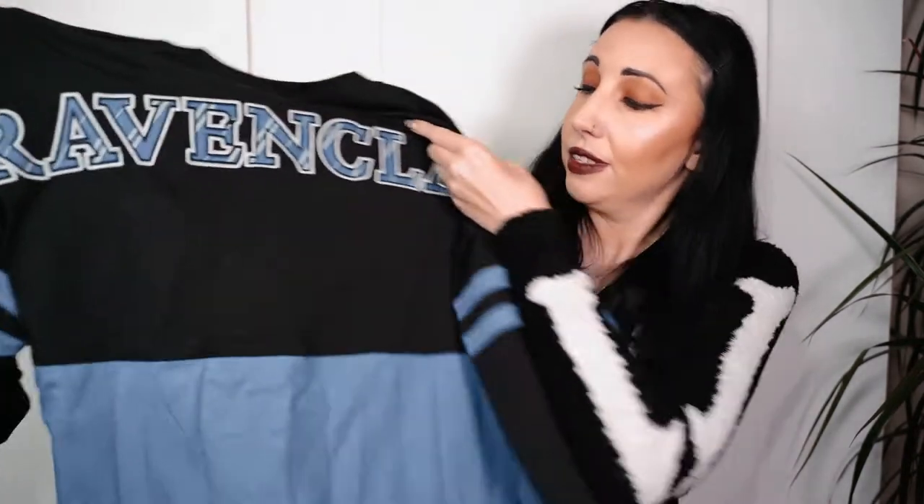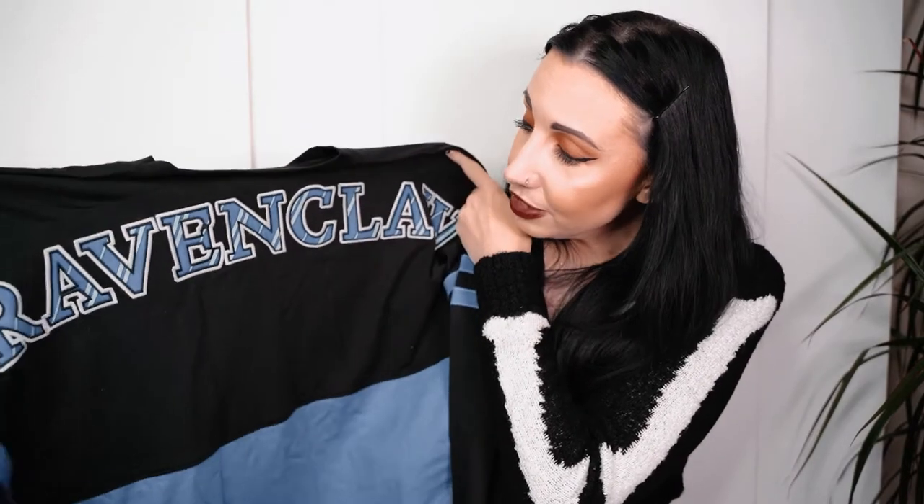I bought this Harry Potter Ravenclaw top - it's like a spirit jersey design. I love Ravenclaw so everything of mine is Ravenclaw. Tell me in the comments what house you are - I really like that spirit jersey design.